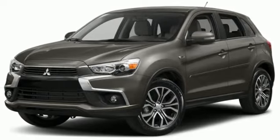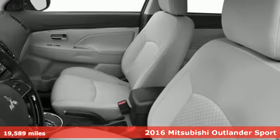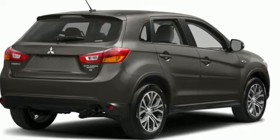It's a 2016 Mitsubishi Outlander Sport. This crossover is built for your big adventures. Now your drive feels like a sport. It comes nicely equipped with features you'll love.